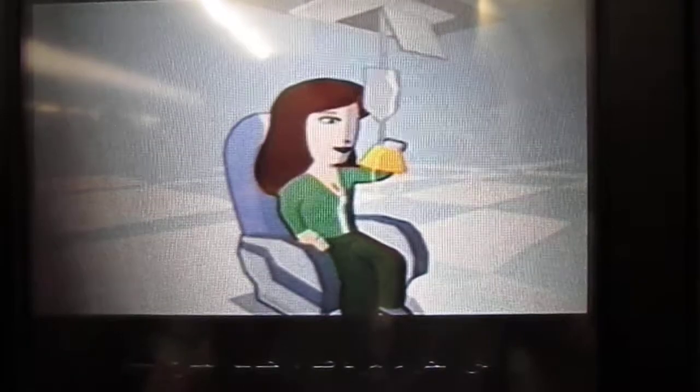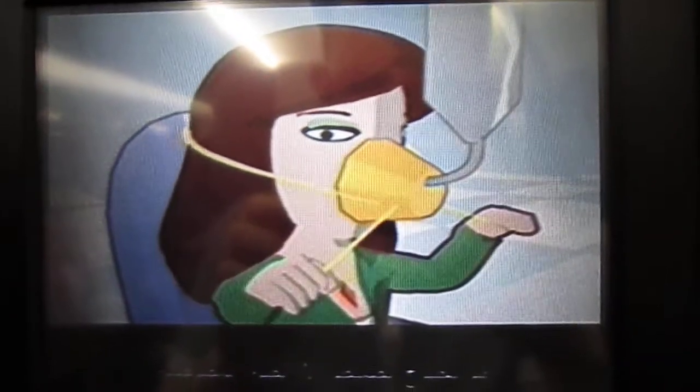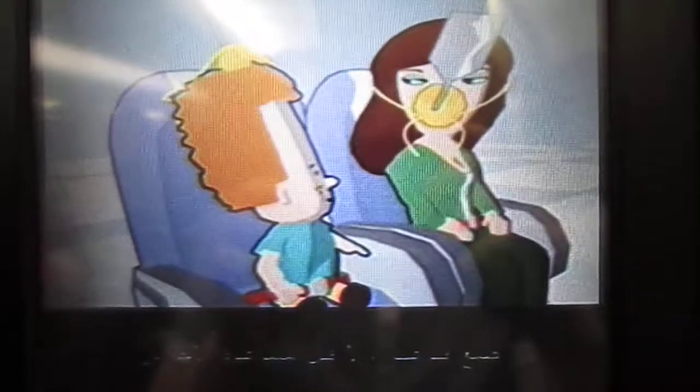Should additional oxygen suddenly be required, masks will drop down automatically. Keep your seatbelt on and pull a mask towards you — this activates the oxygen supply. Place the mask over your nose and mouth and breathe normally. You may need to adjust the elasticated straps. You should fit your own mask before helping others.